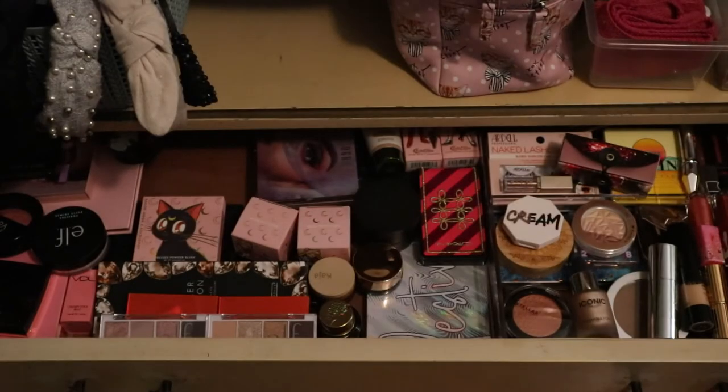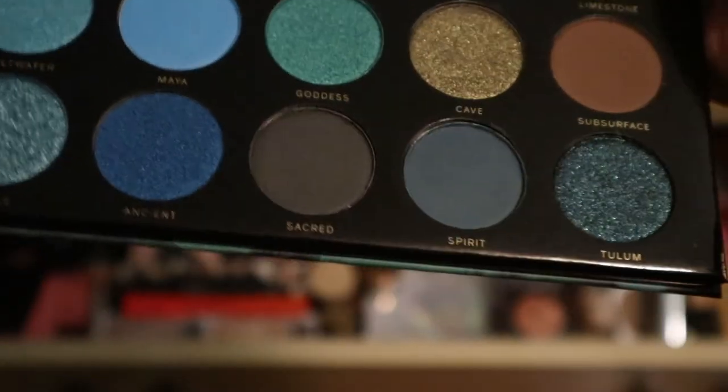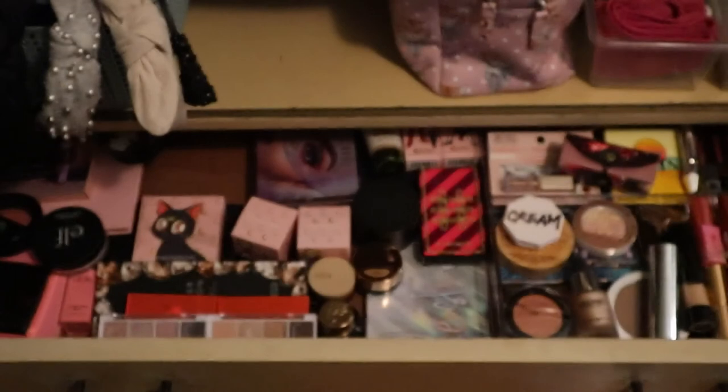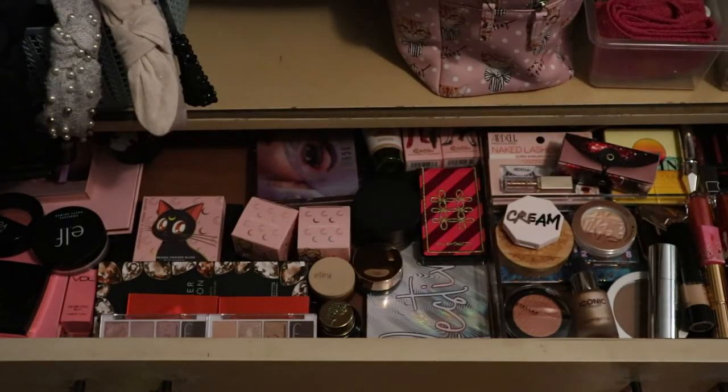I need to use the Pat McGrath, but I already have a Pat McGrath palette in there. I also really want to use this one - the Hip Dot one, the blue-green one. I think I'm going to use this because I already have enough shimmery metallics with the bronze and the Pat McGrath one, so this will be something different and fun.